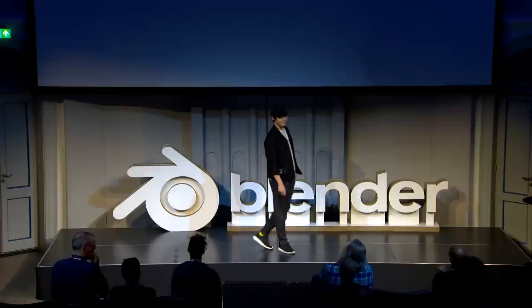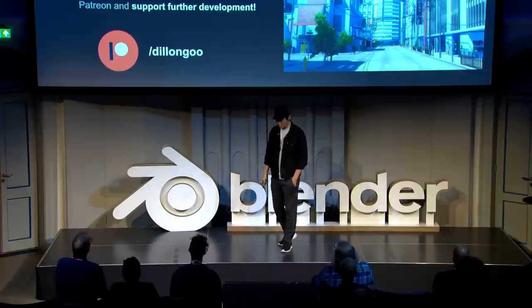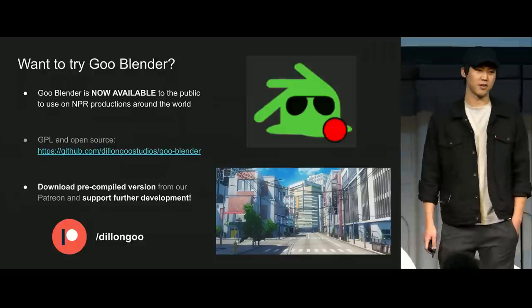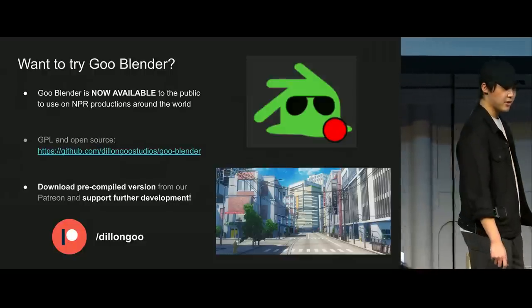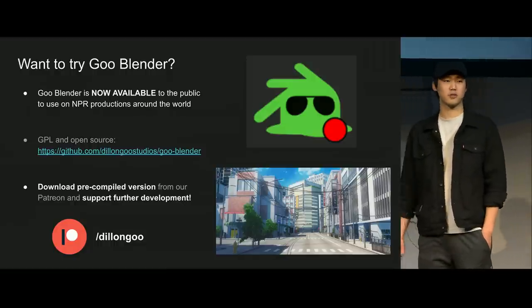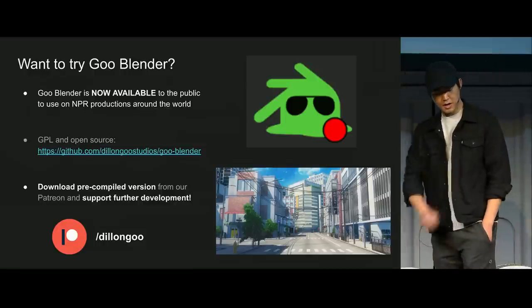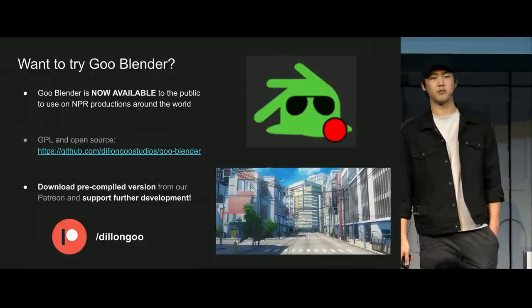There you have it. Yeah, so that is a project we'll be finishing up next week. As you can see, it's got a little bit of work to do — the line art is a little weird and the shading still needs some work. But as I finish up this talk, I want to remind you: Goo Blender is open source now. If you want to download the source code, you can. We also have a Patreon if you want to support further development of Goo Blender and further NPR features.